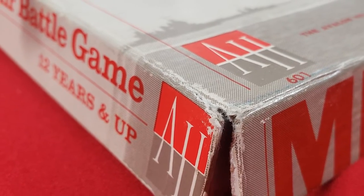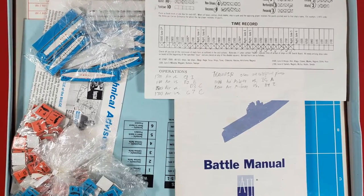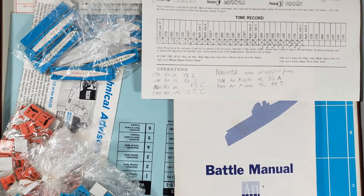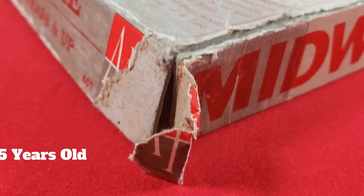This is a classic Avalon Hill game from 1964. It's certainly not an amazing game, and though it brings back some nostalgia, the reason it's so battered is that it's been hanging around my closet for about 35 years.